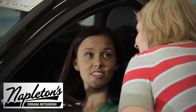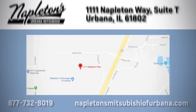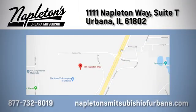Test drive it today. You can see why Napleton's Mitsubishi of Urbana is different from the competition. Call, click, or stop in today. We're located at 1111 Napleton Way in Urbana.